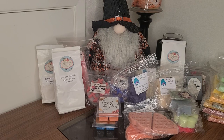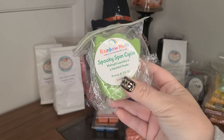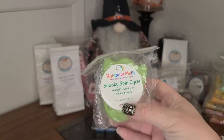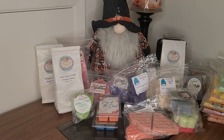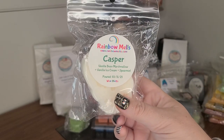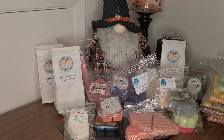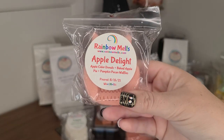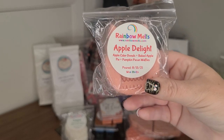Let's see the Rainbow Melts — I got a bunch and I'm really excited because her wax is super strong. Spooky Spin Cycle, Midnight Laundry in a Haunted House — these are from last year. That one's really strong laundry. This one's really yummy — Casper: Vanilla Bean Marshmallow, Vanilla Ice Cream, and Spearmint. Apple Delight — Apple Cider Donuts, Baked Apple Pie, Pumpkin Pecan Waffles.